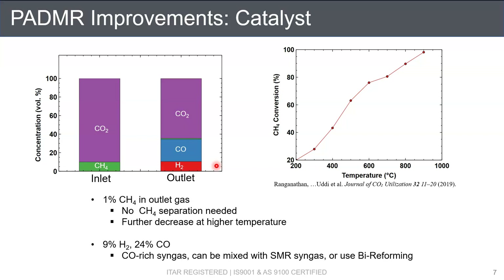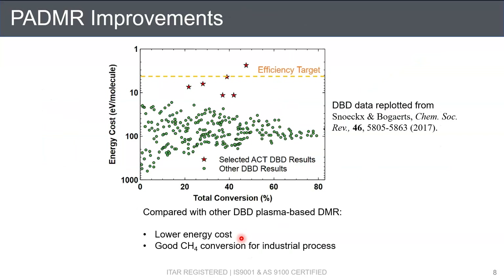Overall, our tasks, compared with other DBD DMR work, generally provide comparable total conversion — in this case over 40% conversion — but our energy cost is lower than these comparisons, benefiting from the catalyst and improved reactor design. Particularly, our high methane conversion is suitable for industrial processes with the elimination of methane separation.